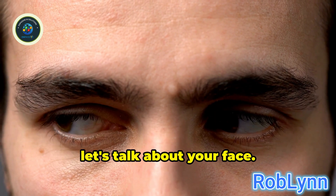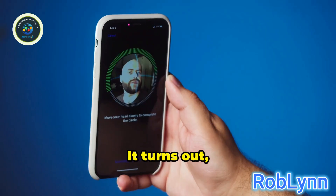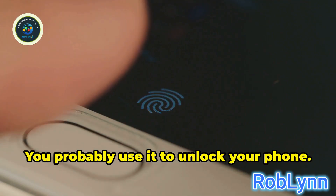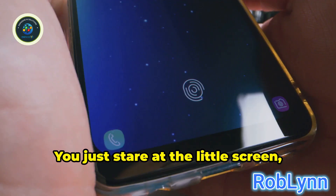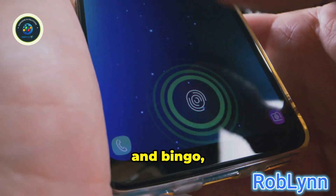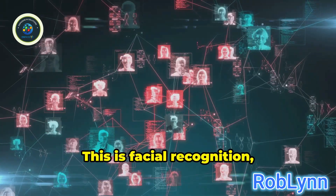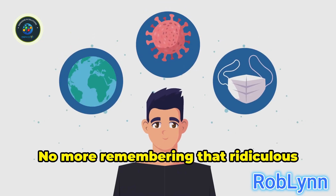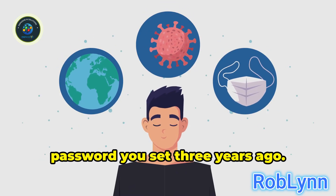Let's talk about your face. Yes, your face. It turns out that very same face is now a key. You probably use it to unlock your phone — you just stare at the little screen, it stares back, and bingo, you're in. This is facial recognition, and it's everywhere. It's convenient, isn't it? No more remembering that ridiculous password you set three years ago.